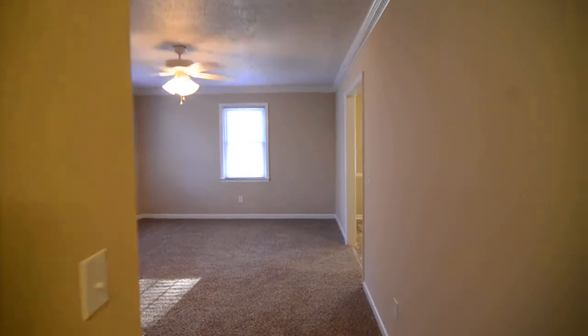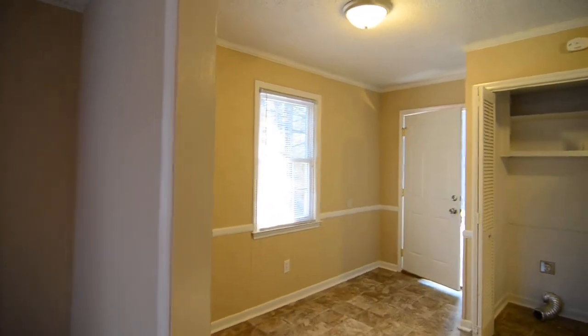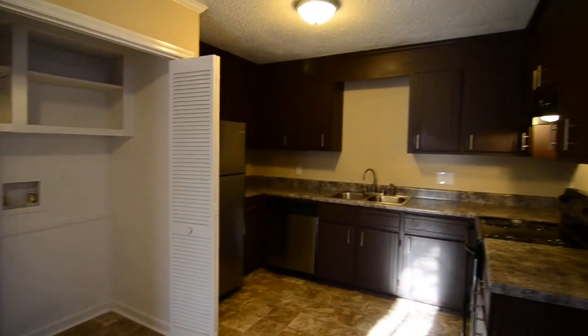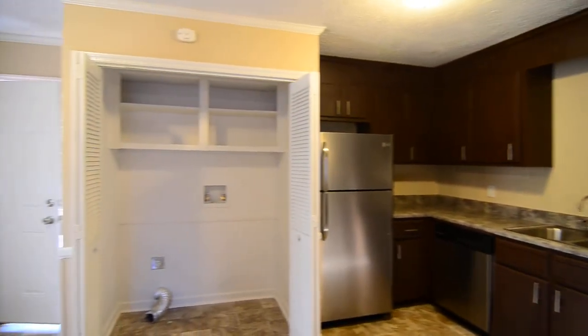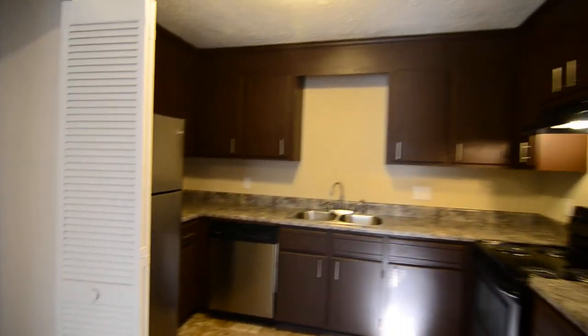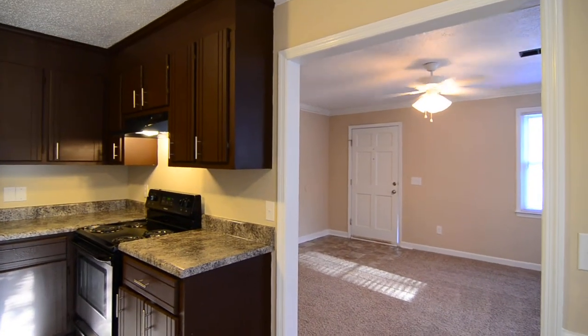That completes our tour of this home. The correct address is on the title of the video and also on our website when you go to check it out. That's at turnerproperties.com, where you can also submit an application or view our other listings. Or you can give us a call at 803-407-8522.